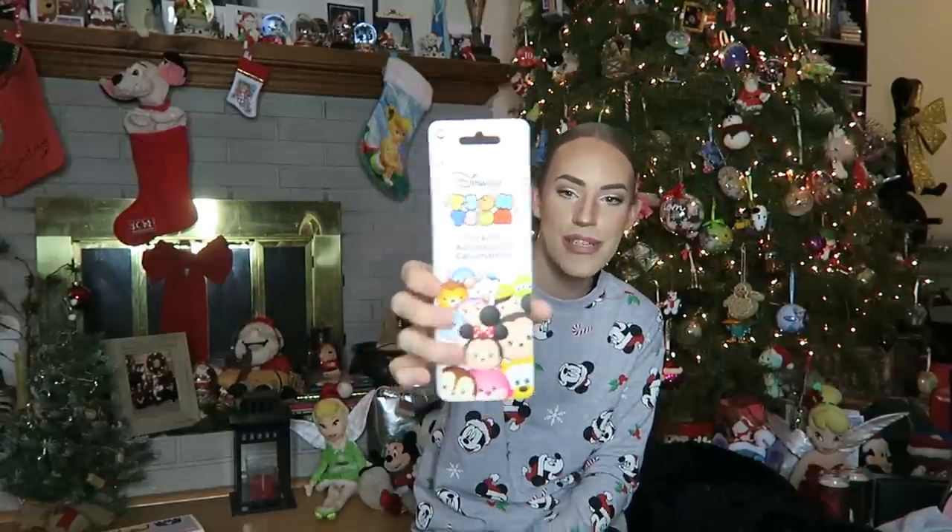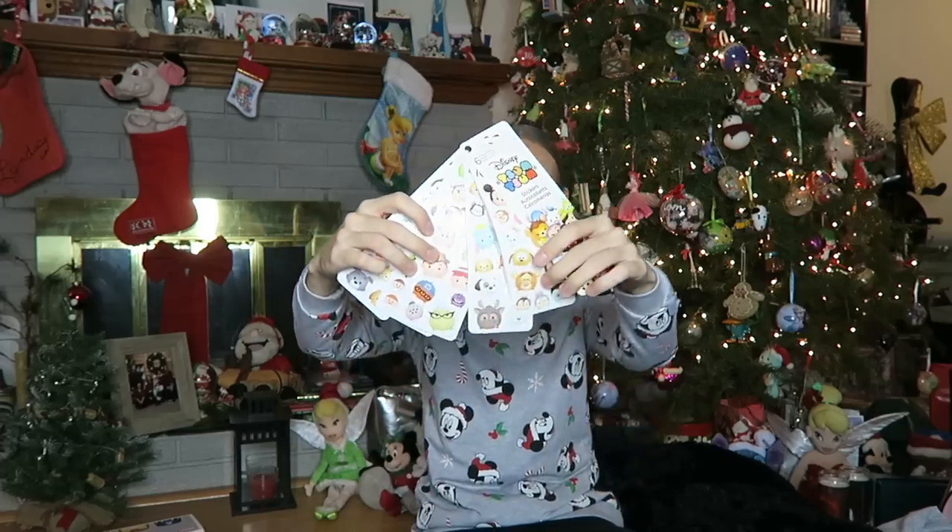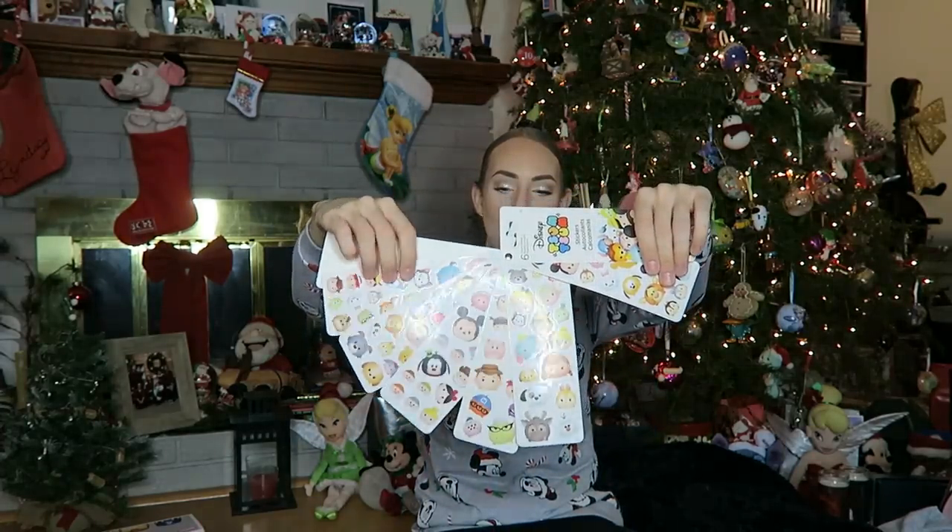Next up from Brandon, I got this little pack of stickers from Disney Tsum Tsum — a whole bunch of different Tsum Tsum stickers. He was like, I have no idea what those are but they're really cute. And I was like, thank you so much. I showed him all the ones on my shelf and now he knows what they are. Can't wait to sticker everything in my life with these little Tsum Tsums.